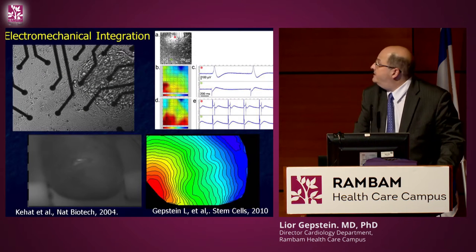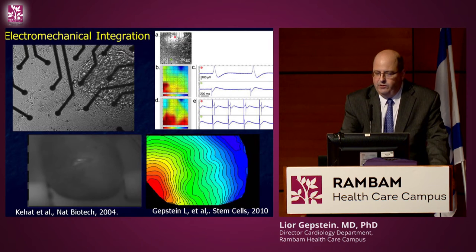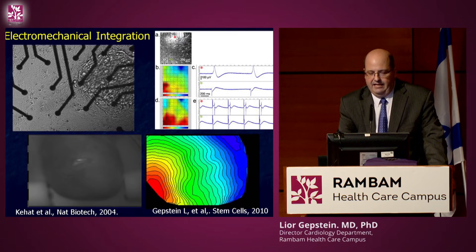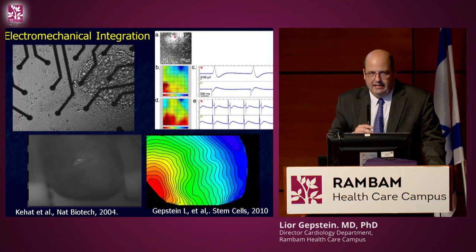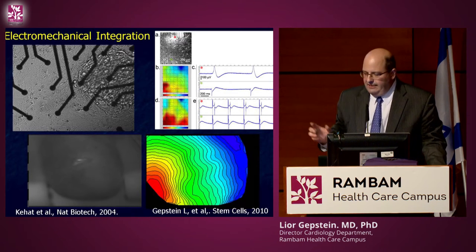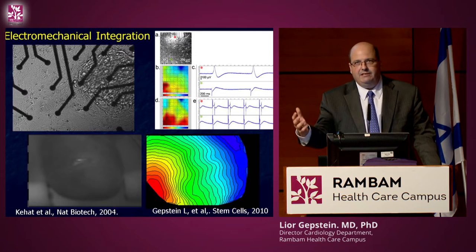To answer this question, we took human heart cells, put them next to rat heart cells, and within a few hours the two cell types started to beat in synchrony. We demonstrated on an array of electrodes that this was true electrical coupling — every electrical activity in the human cells was also seen in the rat cells. This taught us that we are not that different from rats. We then demonstrated that the cells can also integrate after transplantation into the in vivo heart.